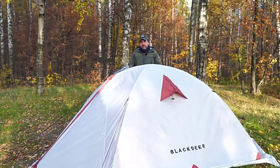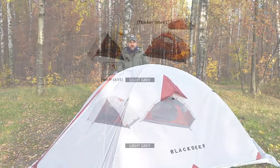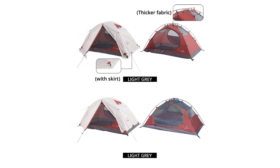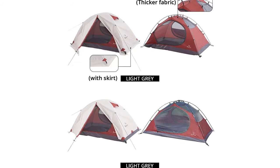Similar to its counterpart, it features a B3 mesh / 190T polyester PU-450mm water-resistant body and a 150D Oxford PU-3000mm water-resistant floor, offering a spacious and comfortable living area.